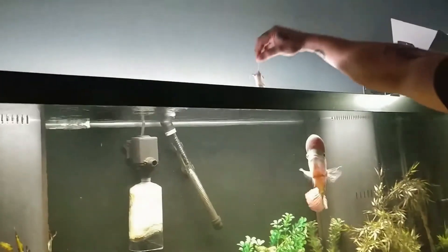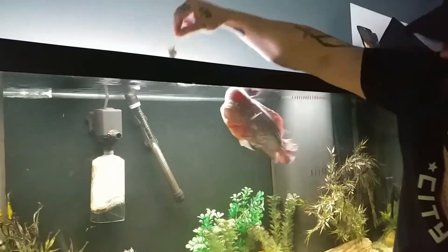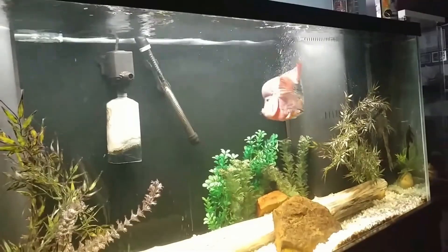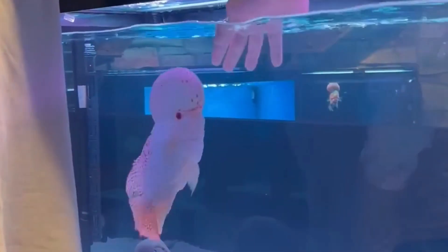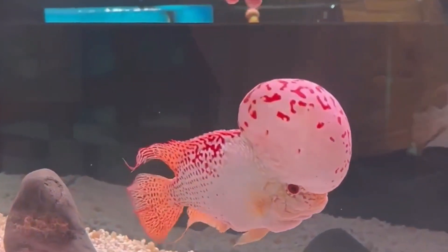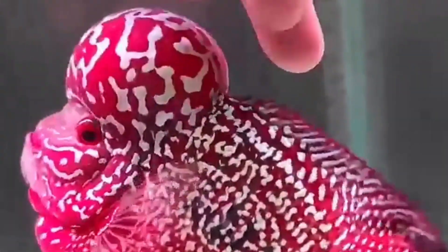Number 6: Flowerhorn Cichlid. Developed in Malaysia in the 1990s, the Flowerhorn Cichlid is a hybrid aquarium fish known for its vivid colors and distinctive nuchal hump on its forehead. Selective breeding produced these traits purely for ornamental value, and the fish became a status symbol in parts of Asia. Unfortunately, releases into local waterways have allowed Flowerhorns to become invasive, threatening native species. They're aggressive, territorial, and highly adaptable — qualities admired by some aquarists but feared by ecologists.